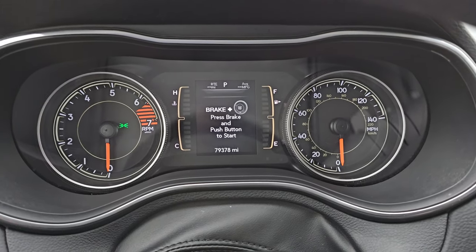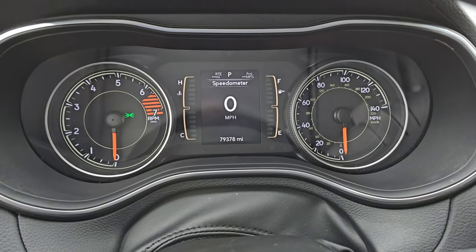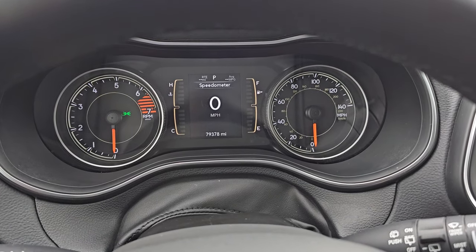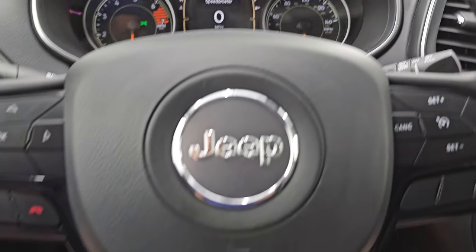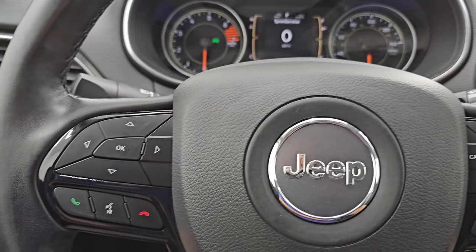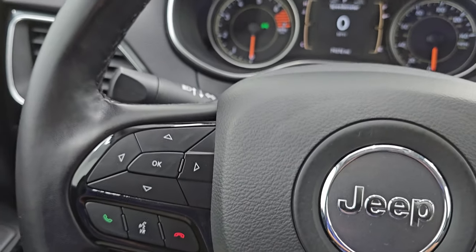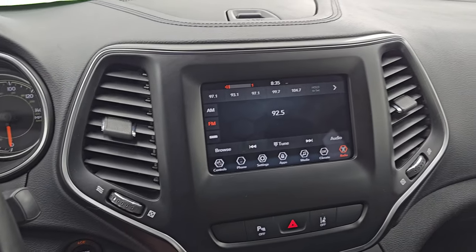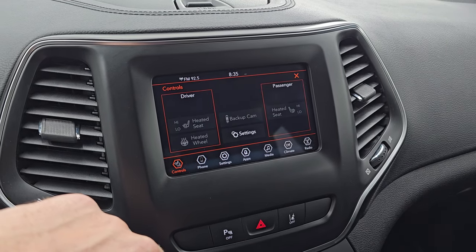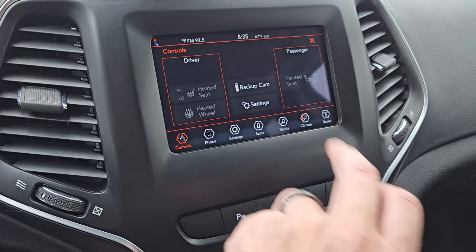79,378 miles on this one. You do get the digital speedometer, miles to empty, and average miles per gallon. You can change those two corners to read pretty much whatever information you want. The instrument cluster is nice and clean. It comes with the heated leather-wrapped steering wheel. Cruise controls are on the right, Bluetooth and information center controls on the left, and audio controls on the back of the steering wheel. This one comes with the Uconnect 7-inch touchscreen radio with AM, FM, and Sirius XM radio capabilities. You also have heated seats and heated steering wheel controls here, and this is where your backup camera shows up — working nicely.